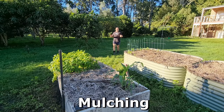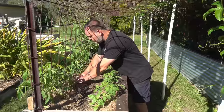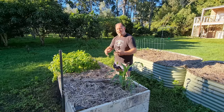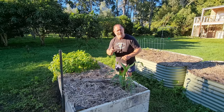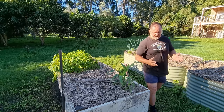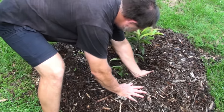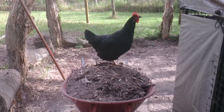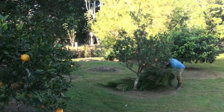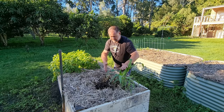Number eleven is mulching. We covered covering crops, but it's also important to cover the ground. Using mulch in the garden prevents water runoff, limits evaporation — so you don't have to water as much — protects the plant's roots from excessive heat or cold, provides a good environment for beneficial animals and fungi in the soil, and over time it breaks down into nutrients that also feed the plants. Mulch.